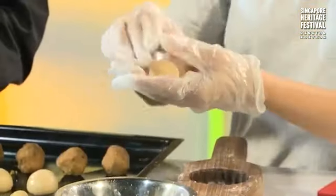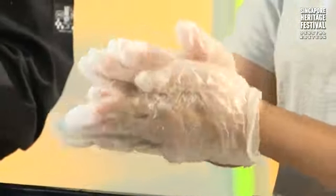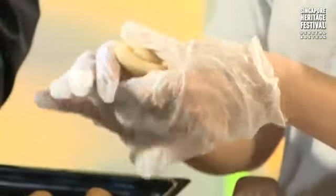Let me try it now. First I put flour on my hands so it won't stick. Then I take the outer layer — the oil dough — flatten it, and put in the crispy dough. Then I put them together and wrap it up.